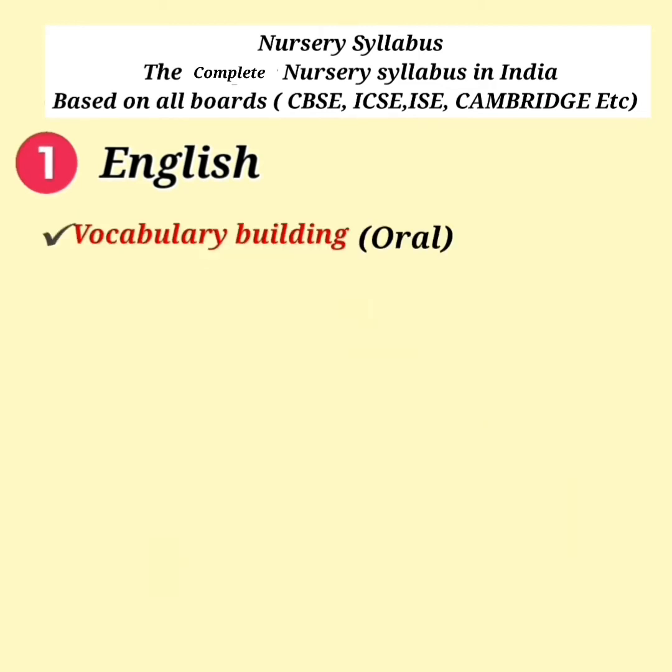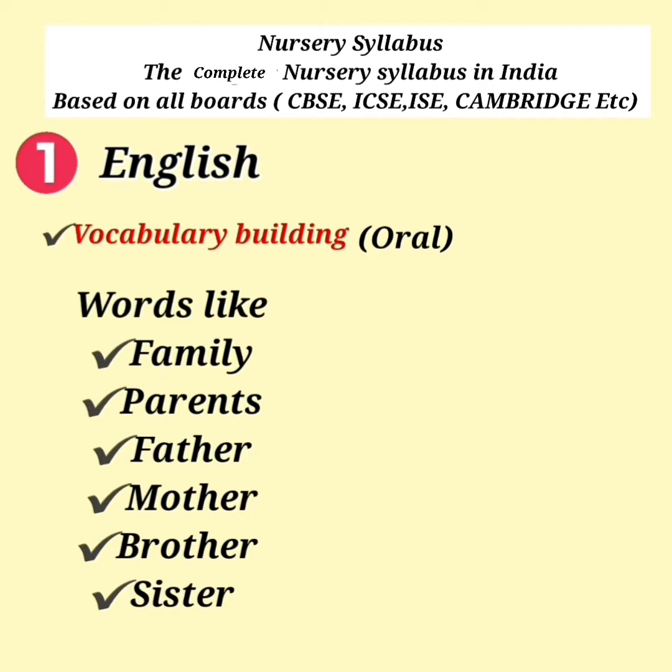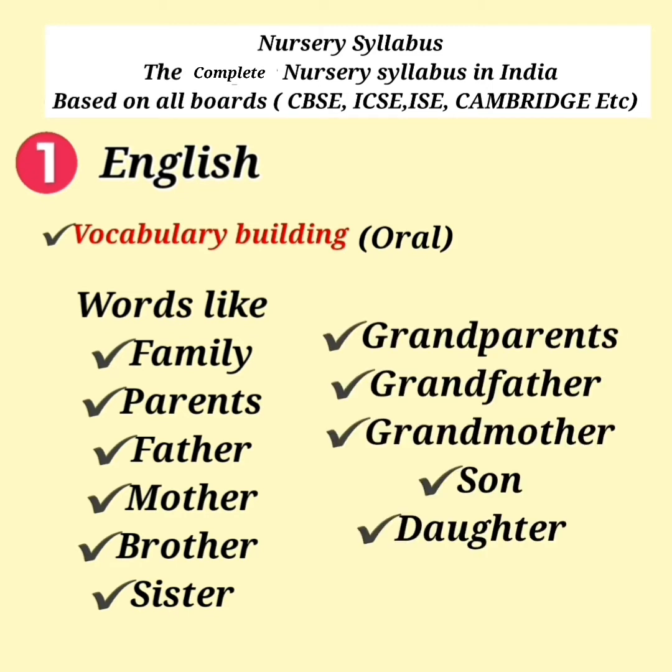Vocabulary Building — Words like Family: Parents, Father, Mother, Brother, Sister, Grandparents, Grandfather, Grandmother, Son, and Daughter.